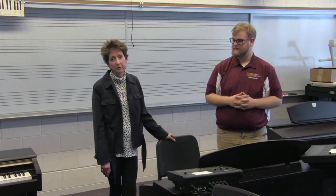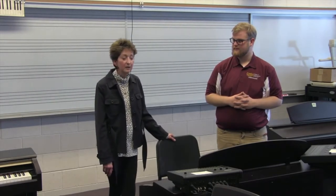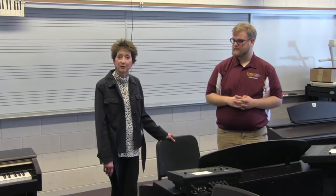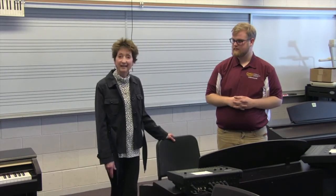Good morning — greetings to everyone who will come to audition here at CMU School of Music. For those students intending to be a Bachelor of Music in education with a choral or instrumental emphasis, you will need to take a piano placement exam. We're standing in the room where you will take that test.